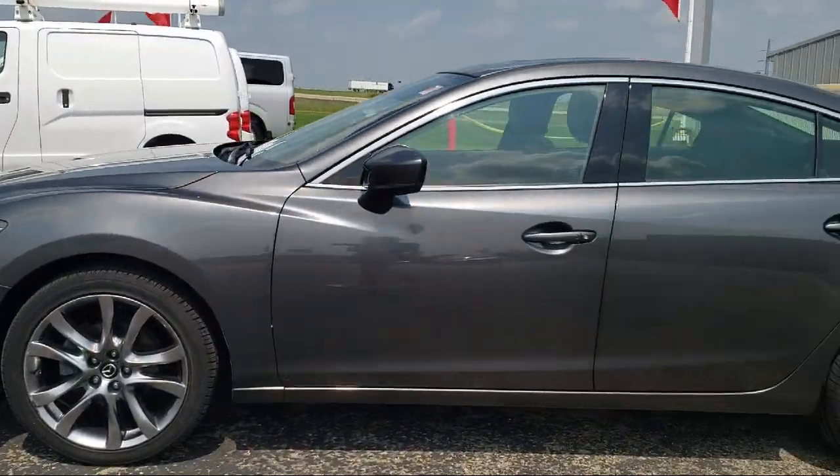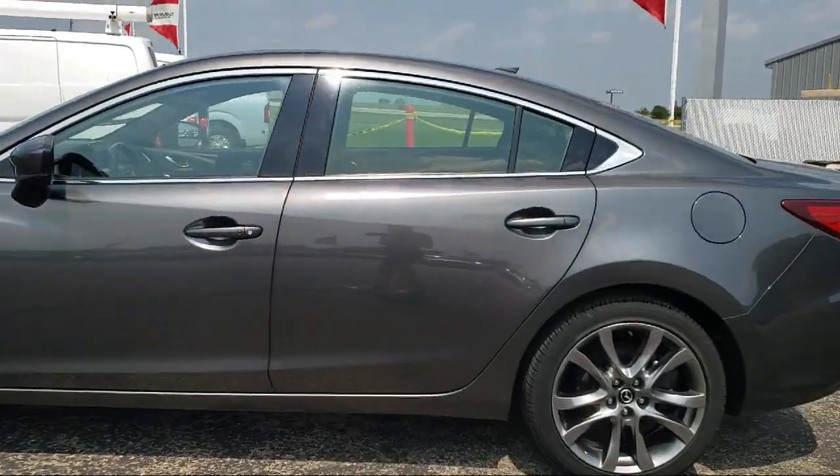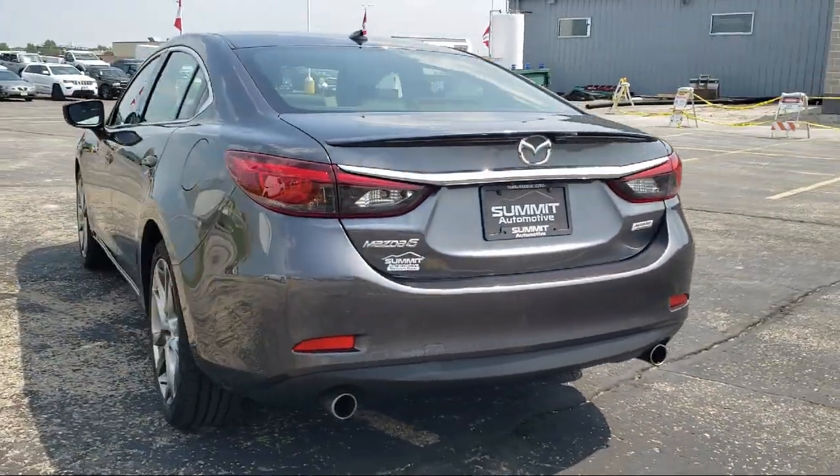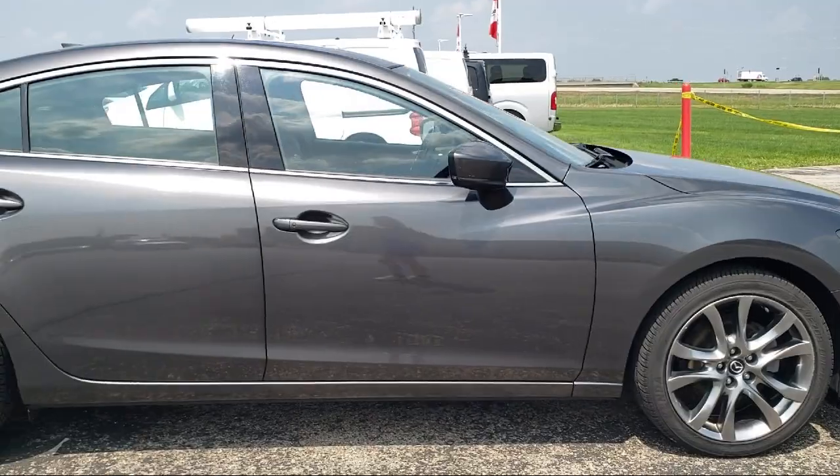It comes equipped with navigation, homelink, lane departure warning system, keyless entry, heated front seats, rain-sensitive windshield wipers, and a rear view camera.